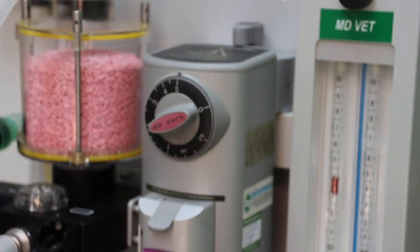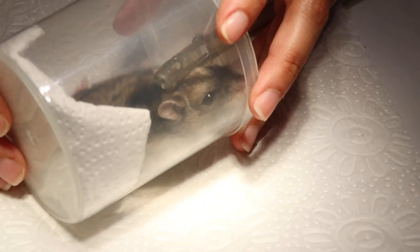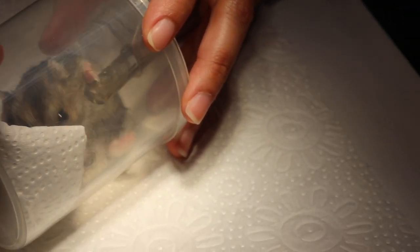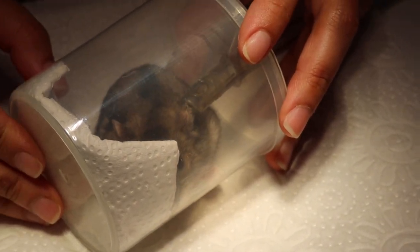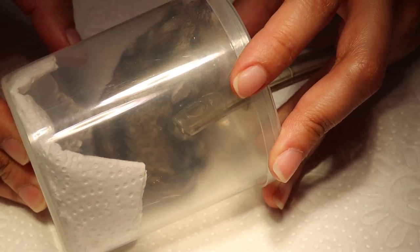The gas is at 5%. Normally it takes about 5 minutes for the hamster to sleep, but this one is quite active. It's been nearly 3 minutes now. Next time we should put more tissue to reduce what we call the dead space — there's a lot of dead space, which requires more gas.